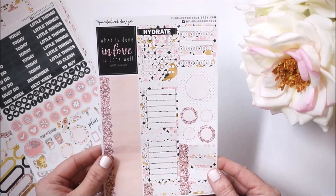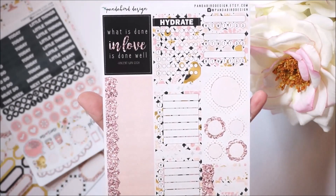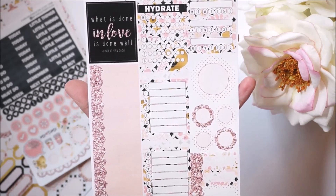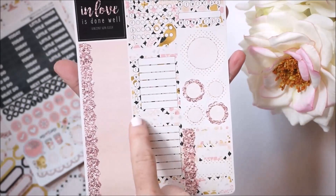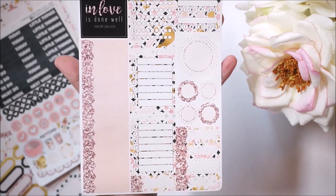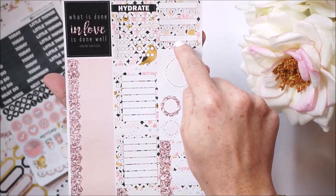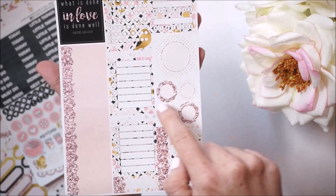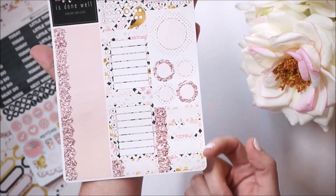This last sheet in the Lovebirds kit is going to totally fill up your sidebar with lots of different options. There's an adorable quote that says 'What is done in love is done well' by Vincent van Gogh. You have a hydrate tracker as well as two other weekly trackers with a blank spot for you to either write or use one of her extra headers.